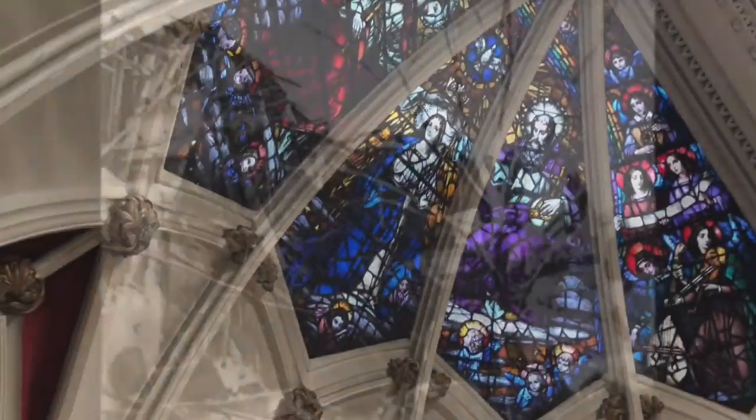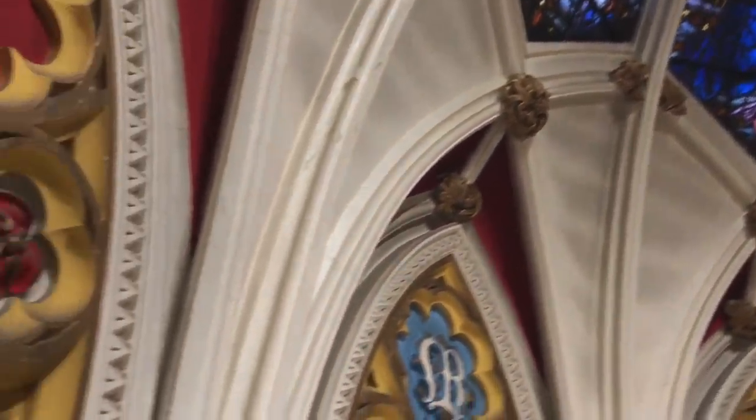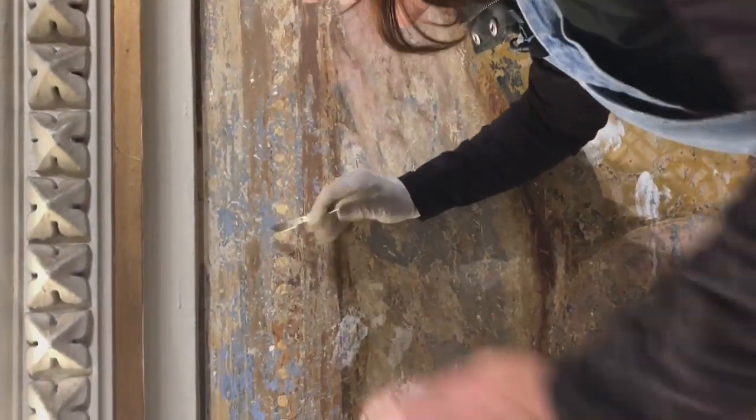They were badly damaged, these paintings, after the Halifax explosion. In 1917, the blast in the harbour blew out every window in the city. Stained glass shattered and hit the murals. I didn't know right away what it was — I kept hitting glass because it was quite far in, well embedded.